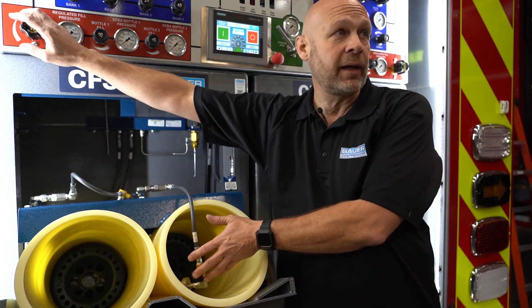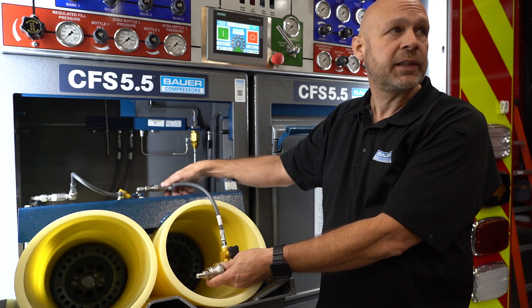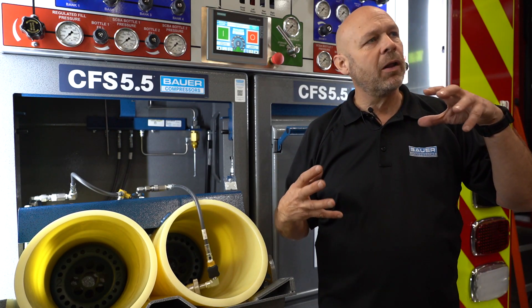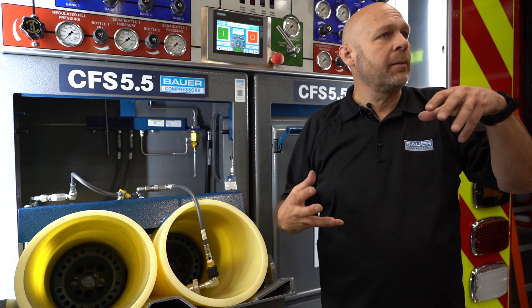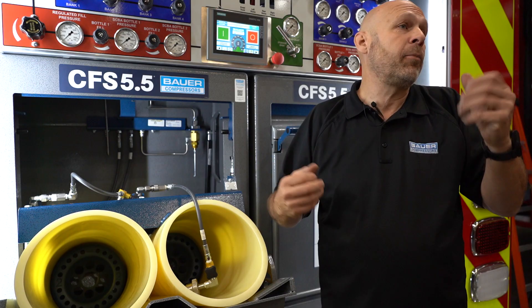You could back the regulator down and fill a 4,500 because the connection will fit, but without the relief valve there's no protection. The reason many departments have gone to the 5,500 is the cylinders have gotten a little smaller and lighter, but the cubic feet in them is still the same. So it's not that they're getting more air — they're just getting a narrower cylinder. You're still getting 30 or 45 minutes, just at a higher pressure.